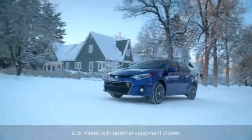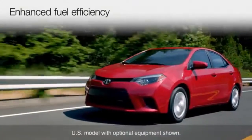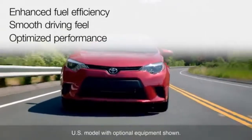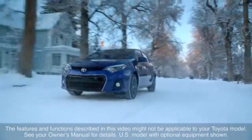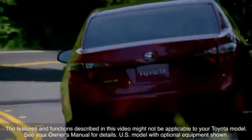In all, the CVT transmission provides the driver with enhanced fuel efficiency, smooth driving feel and optimized performance. The features and functions described in this video might not be applicable to your Toyota model. See your owner's manual for details.